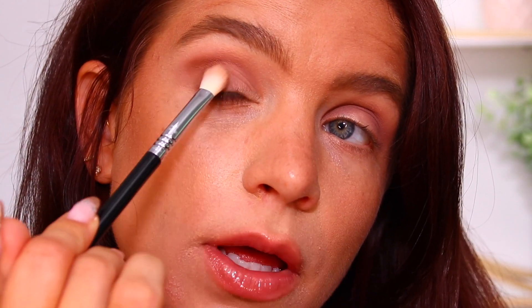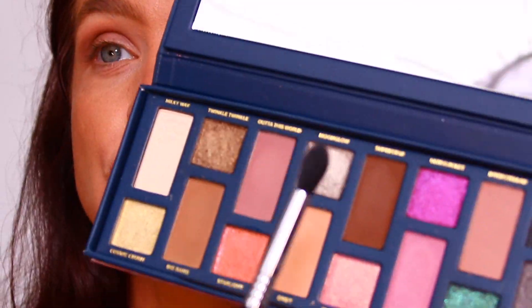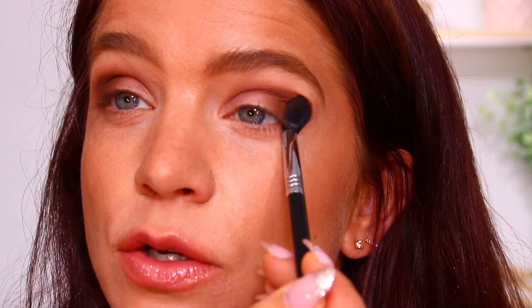Now that I've got that shade blended, I'm going to go into the shade Big Bang — same brush — just to deepen the outer portion of the eye. Then I'm going to go into the shade Superstar, which is the brown in the palette, on the Sigma E49, and do the same thing — keep this on the outer portion to further deepen it up. The mattes seem to be blending really nicely together and I'm not having any patchiness so far, which is good.